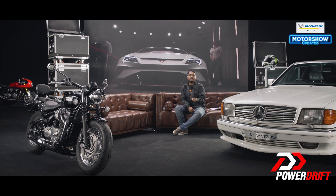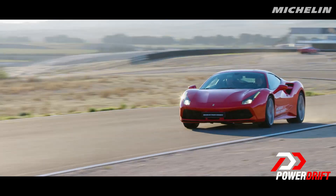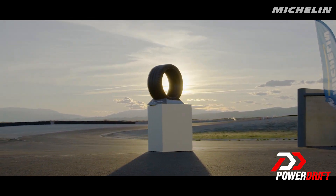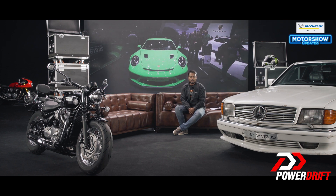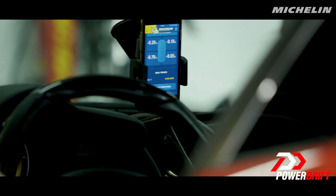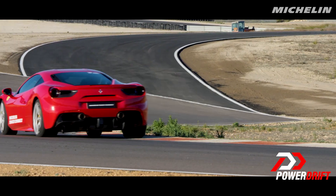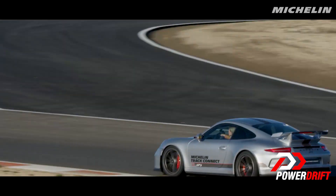If you're a track aficionado, you know that your tire is the most critical factor that can distinguish between taking a corner flat out or crashing. A lot of racing teams have dedicated tire engineers to constantly monitor telemetry data such as tire temperature and tire pressures. Michelin have already implemented a solution — Michelin Track Connect — where sensors inside the tire accurately measure multiple parameters and send that data directly to your smartphone.